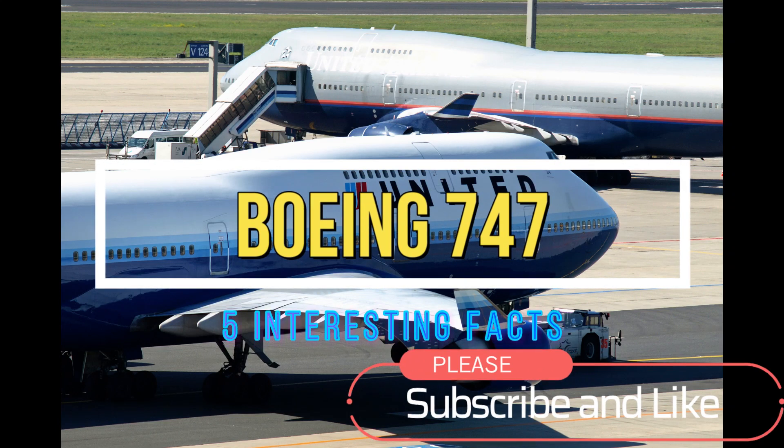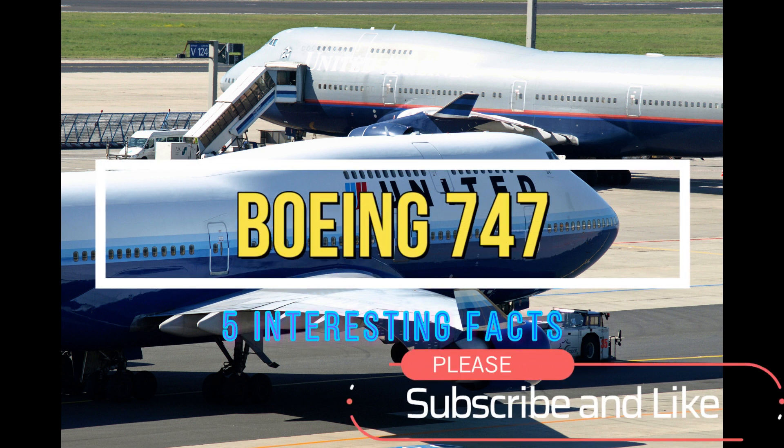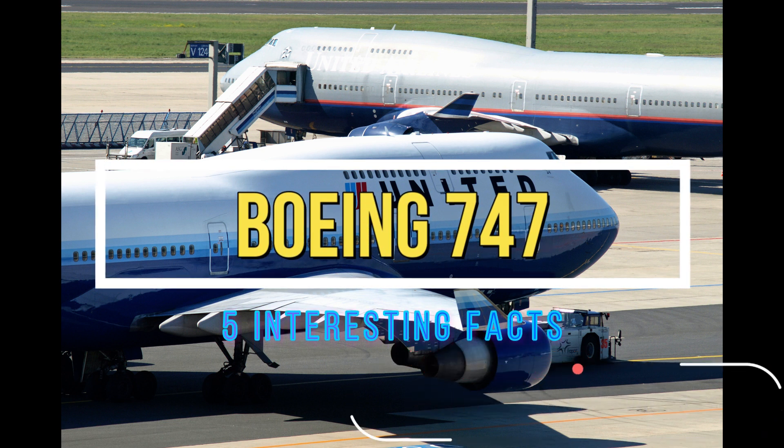Hi everybody, welcome back to my channel. In this video, we'll be talking about the Boeing 747, the jumbo jet of the skies. Please remember to like and subscribe, and let's get right into it.